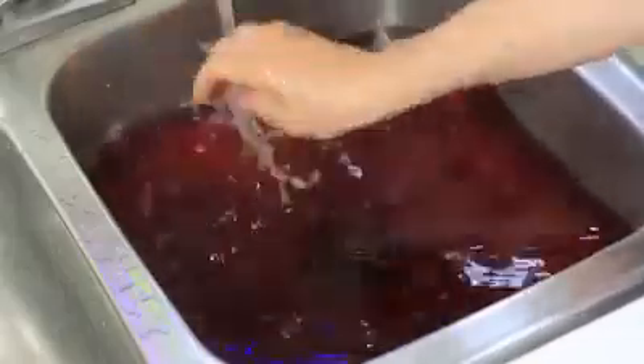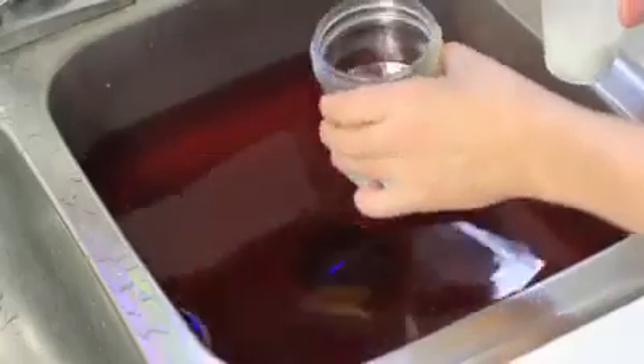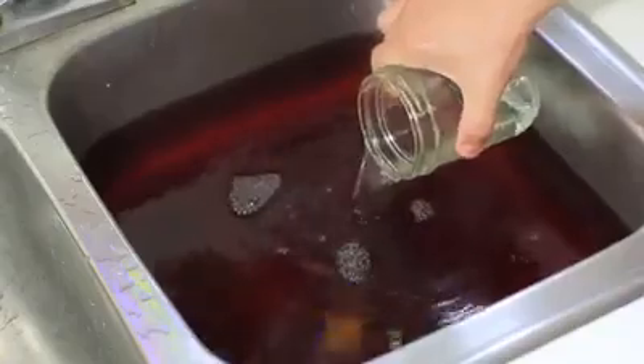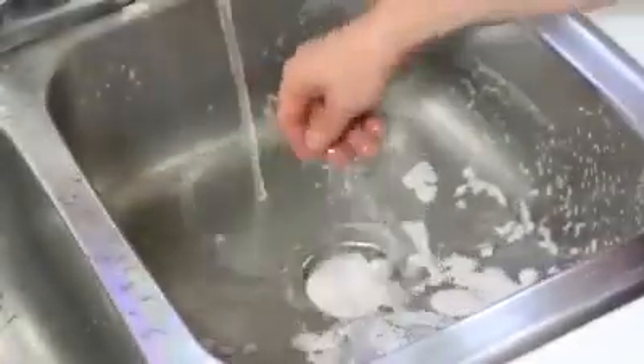Is your drain clogged and you don't have any drain cleaner? Grab some vinegar and some baking soda. Pour about half a cup of baking soda into the drain and then a cup of vinegar. Once it stops foaming, wash it out with hot water. No more clog.